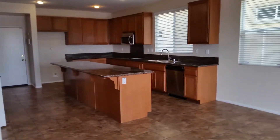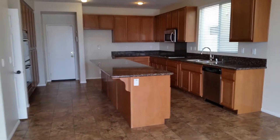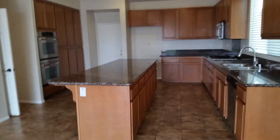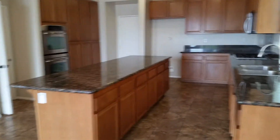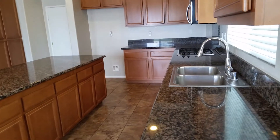Beautiful kitchen with stainless steel appliances and big island granite counters.